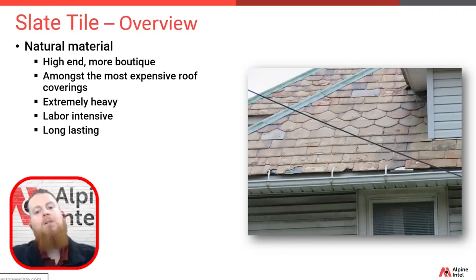Slate is possibly the longest lasting form of roofing out there, with many of these slate roofs lasting potentially up to and beyond a hundred years.